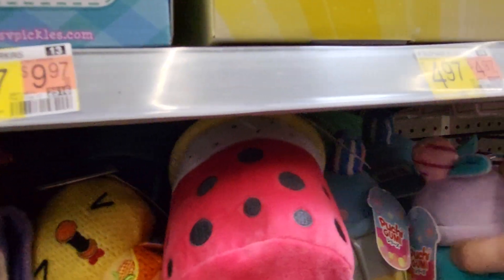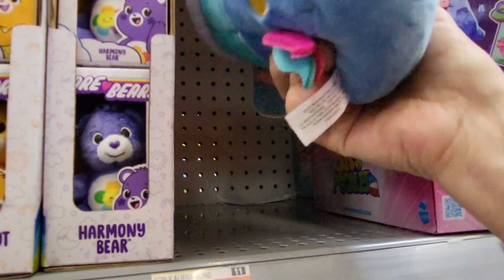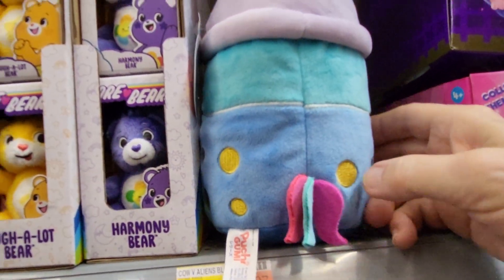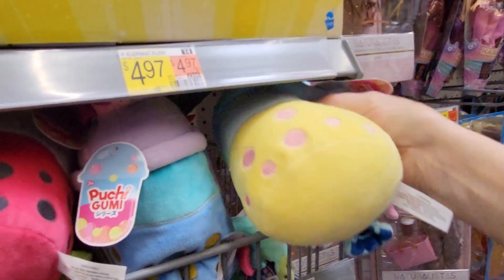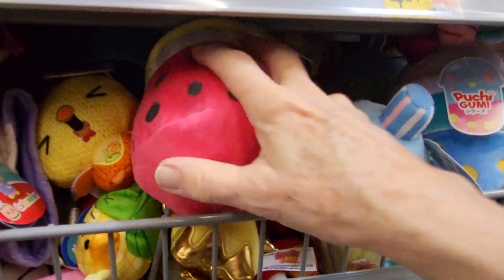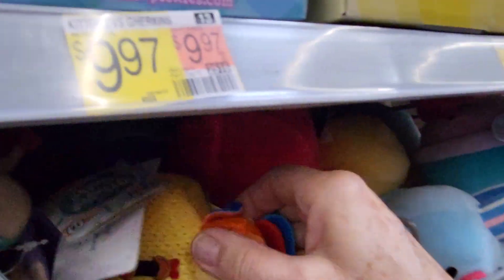And they have this one — I wish they had names on them. It's really cute. It's got a little tail. There's also a yellow one that looks like a bird. They also have little Minnie. This is not as squeezy as the other one.